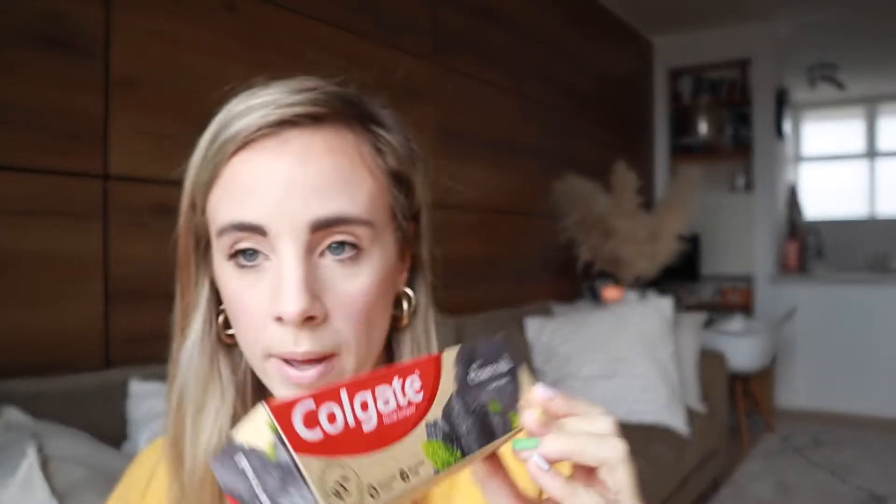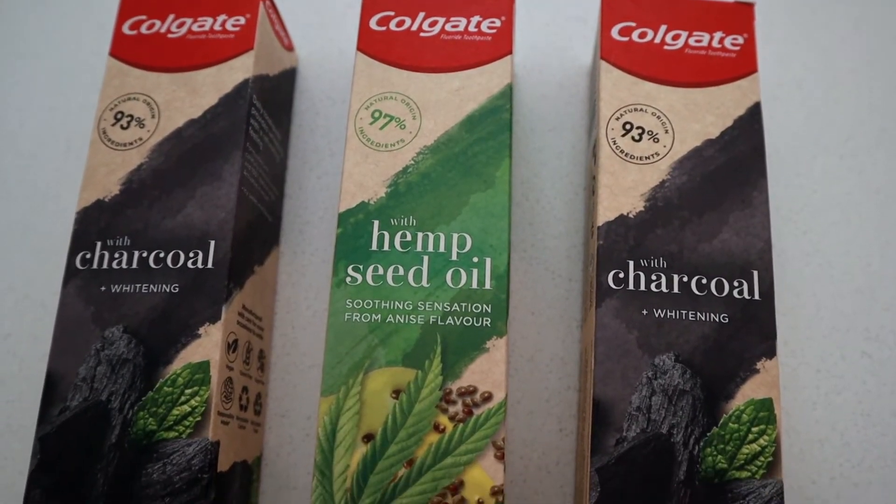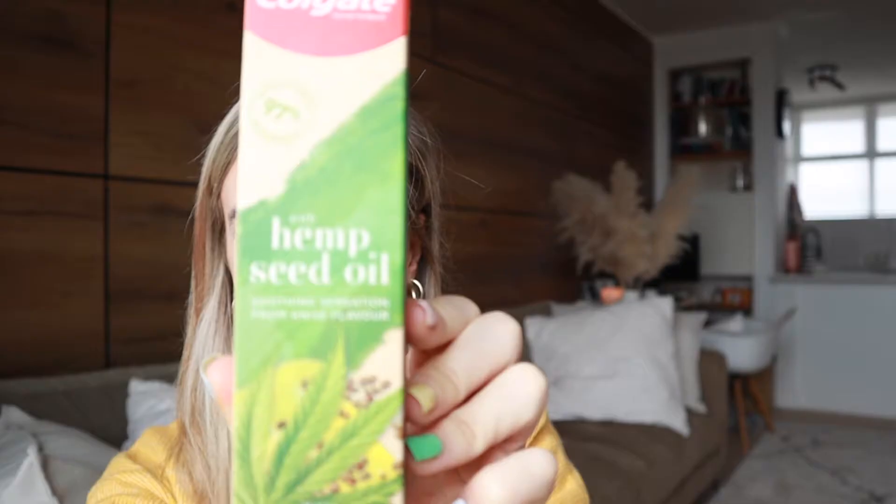Since we're on the topic of charcoal, we got toothpaste. We really like charcoal toothpaste — different brands, it doesn't have to be one specific one. At Diskem they had the three-for-two special, so we got two Colgate charcoal toothpastes, and then also a hemp seed oil one which I haven't tried before. We really like the chocolate ones though, so I'm not sure about the hemp seed oil flavor.